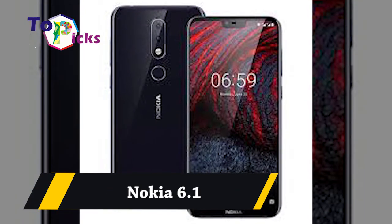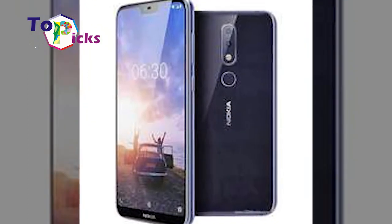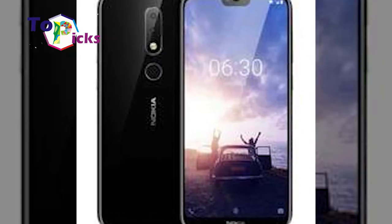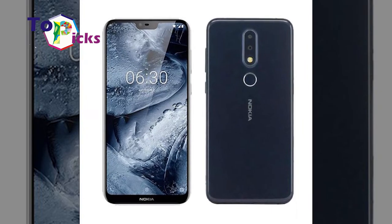Nokia 6.1. This tough smartphone comes with a robust design and strong frame. It is also known for its durability amongst its loyal fans. Despite its affordable price tag, this smartphone comes with some pretty impressive specs, a capable chipset, and a splendid screen.